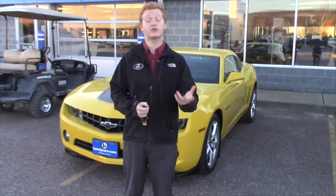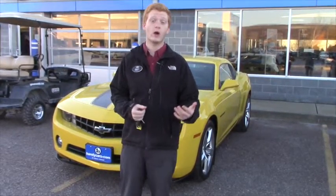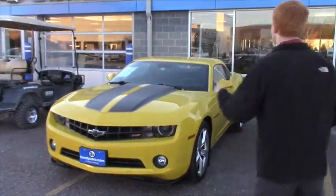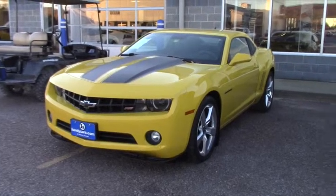I wanted to first off answer your question — we don't do any sort of vehicle transportation. That being said, we do have Ready Auto. Again, it's Ready Auto, they're a transport group that we highly recommend. We've dealt with them in the past and we give them out to all of our customers.